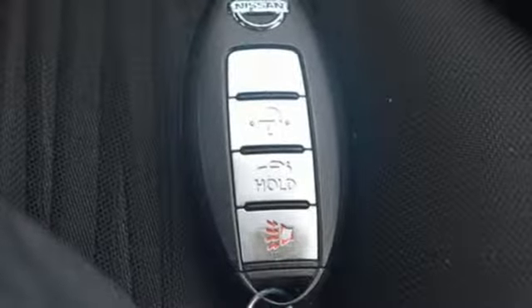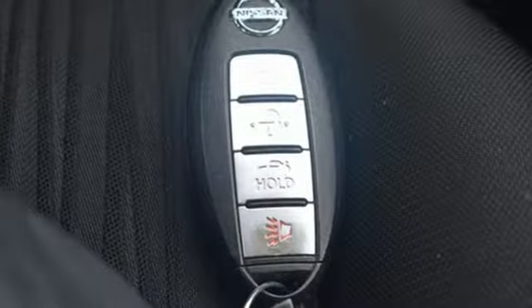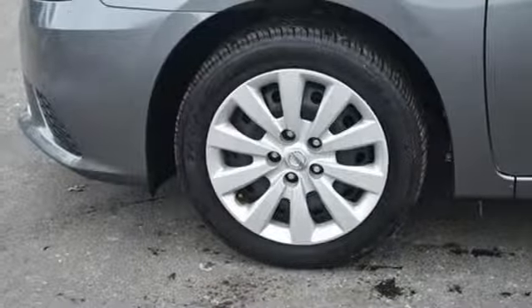Car and Driver notes those are real LEDs you're seeing dressing up the headlights and taillights. They're standard equipment.